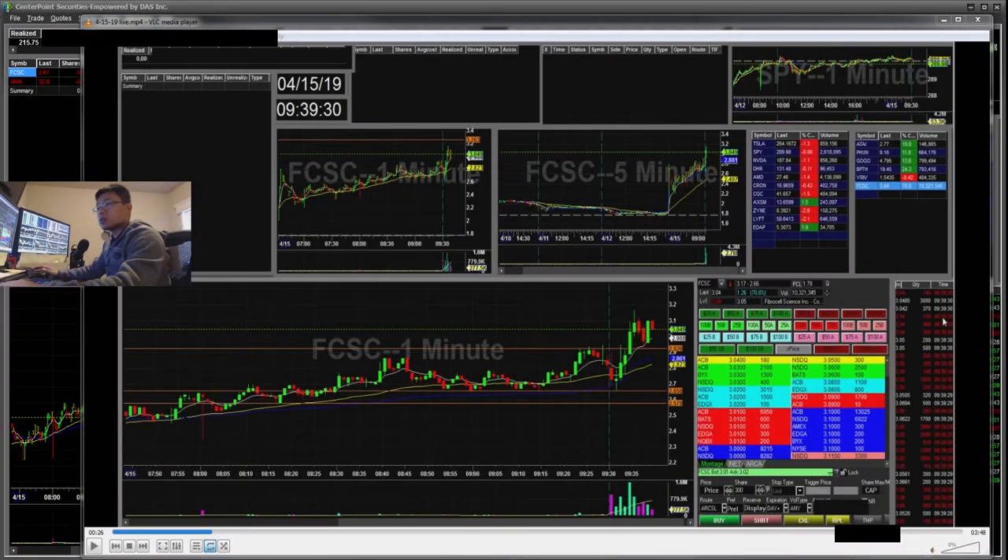Hello everyone, SnapTrading here. Today is Monday April 15th. I'll be going over my recap for today. I made a recording for my trade this morning, just the first two trades on FCSC. I'll explain my thought process as I play this footage — it's sped up until I make some actions, at which point it will be slowed down.